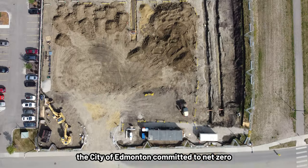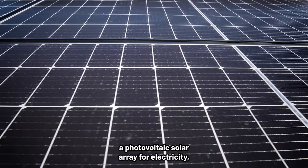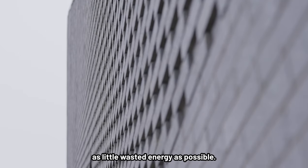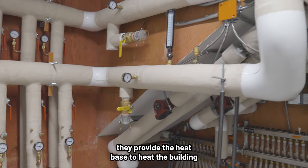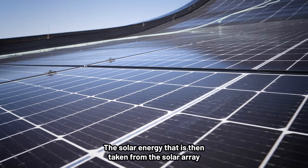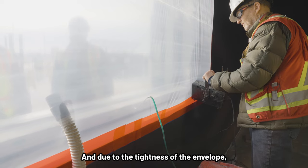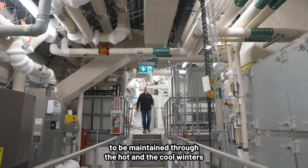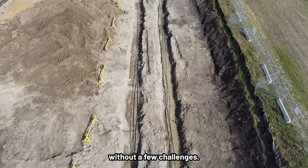In the case of Station 31, the City of Edmonton committed to net zero, and the team determined that the goal could be met with a geothermal field for heating and cooling needs, a photovoltaic solar array for electricity, and a state-of-the-art building envelope to ensure as little wasted energy as possible. The geothermal portion provides the heat base to heat and cool the building throughout the winter and summer. The solar energy taken from the solar array is used to run the building, including the heat exchanger. And due to the tightness of the envelope, that allows heat and cooling to be maintained, allowing for a very efficiently run building.